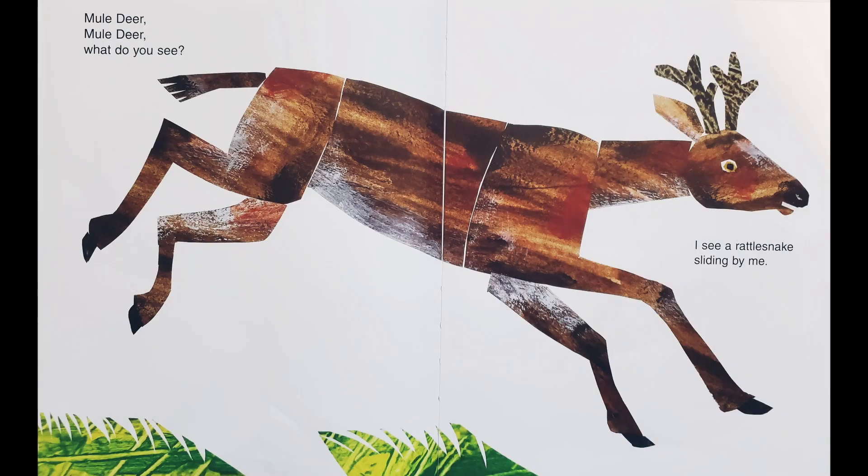Mule deer, mule deer, what do you see? I see a rattlesnake sliding by me.